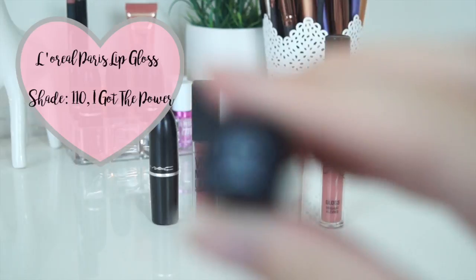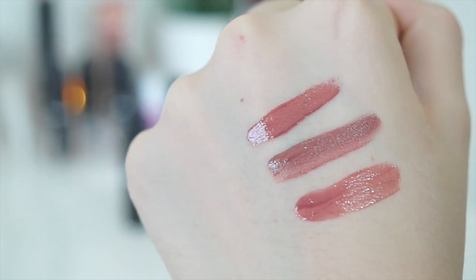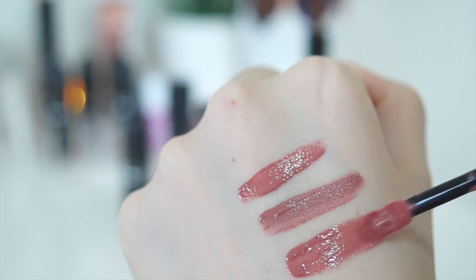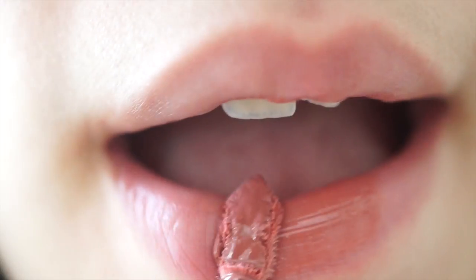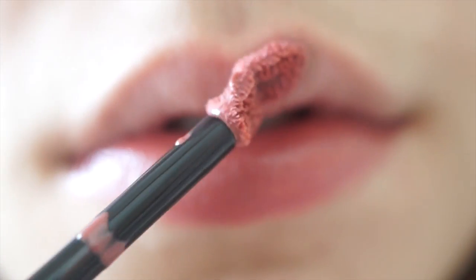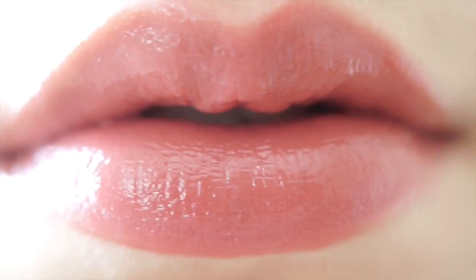The next product I have here is the L'Oreal Paris Lip Gloss in the shade 110 I Got The Power. The things I like about it are it's very shiny, it's a nice colour, it's moisturising and it applies well. But the con is it's quite sheer and I prefer pigmented lip glosses. And again it doesn't last long, which really stinks because it's a nice colour.